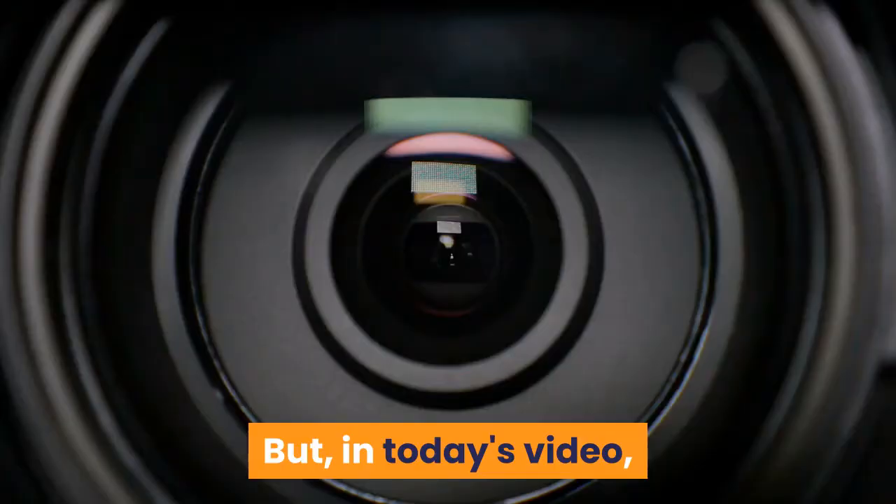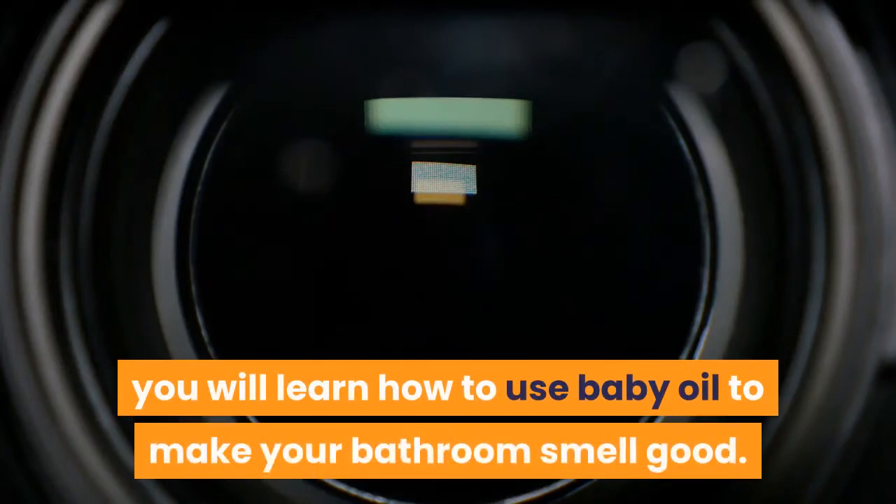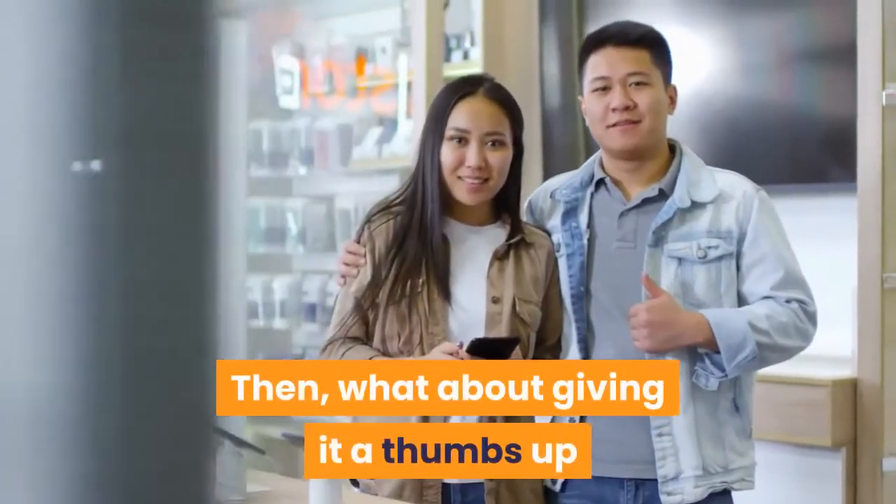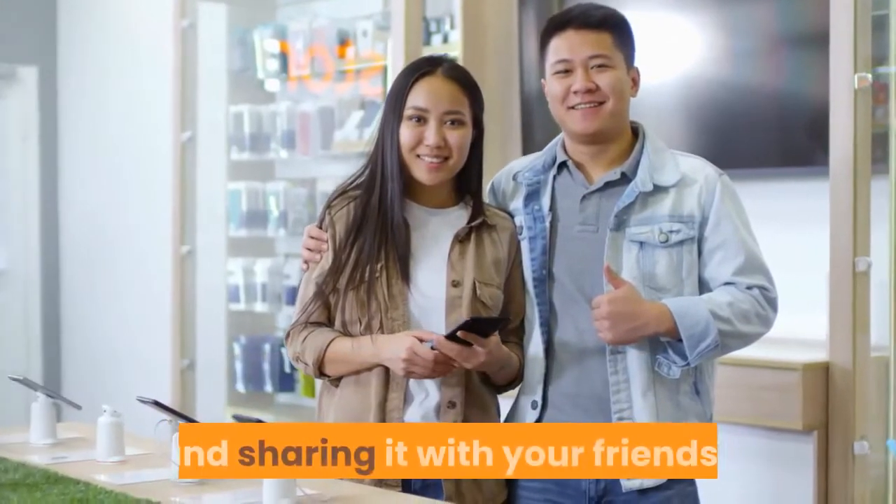But in today's video, you will learn how to use baby oil to make your bathroom smell good. If you're enjoying this video, give it a thumbs up and share it with your friends!